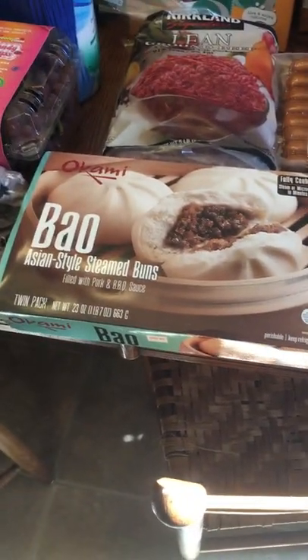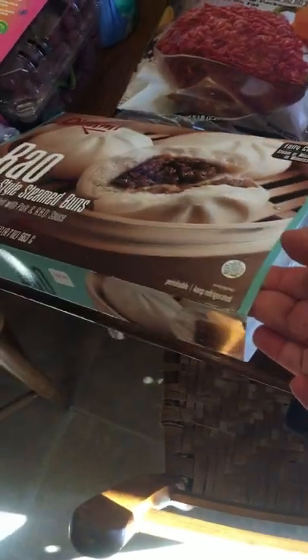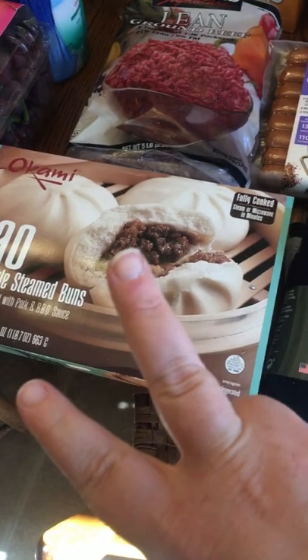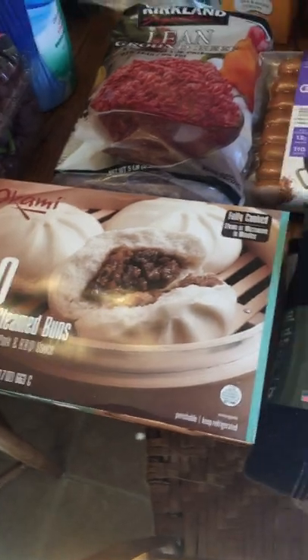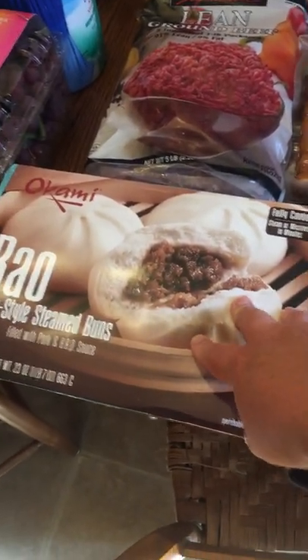My oldest son really likes battle buns, so we got this to have one night for dinner. There are 12 in a pack — it was a pretty good deal because at my local store two battle buns are eight dollars, which is a ridiculous price. I think this was less than ten dollars for twelve.